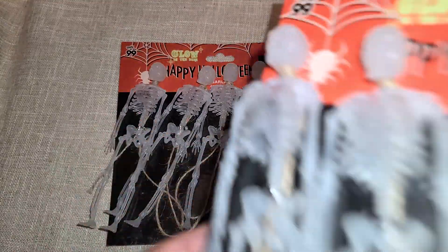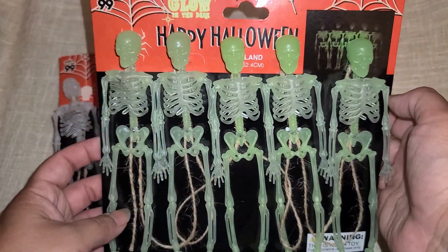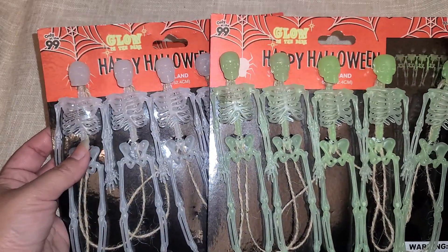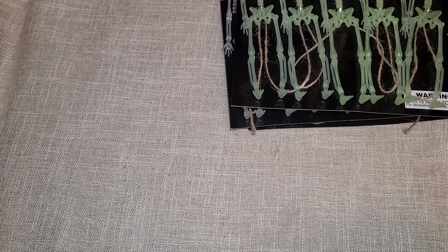I got two of these that are like the clear looking ones, and then there's this one that has a green tint to them. They both say that they glow in the dark, so I'm really excited to be making a couple of little crafty projects with these. These were a dollar, because at the 99 Only Store some of the items are more expensive.